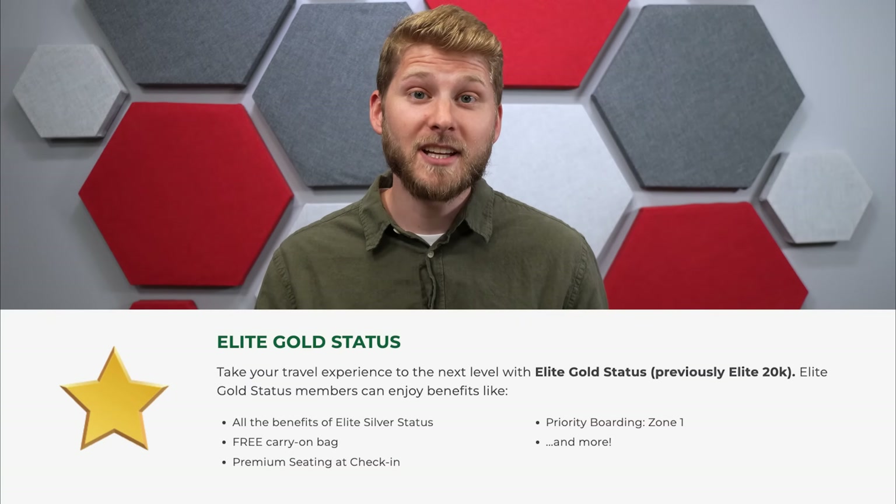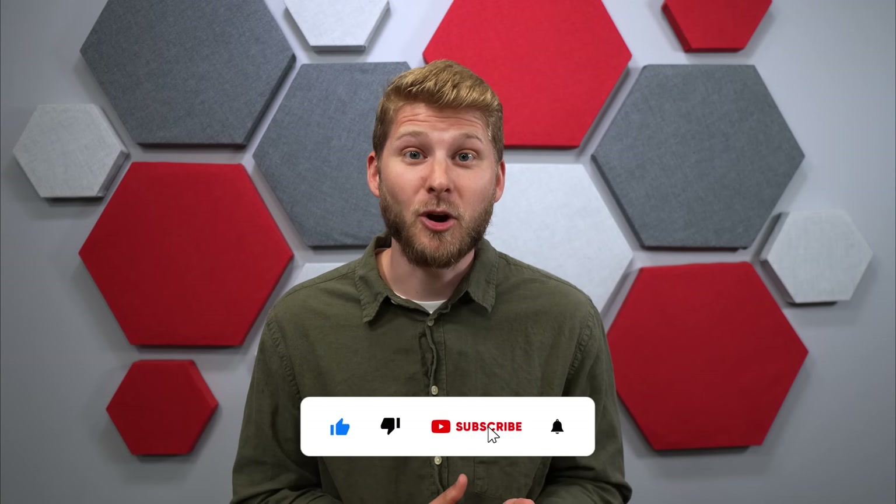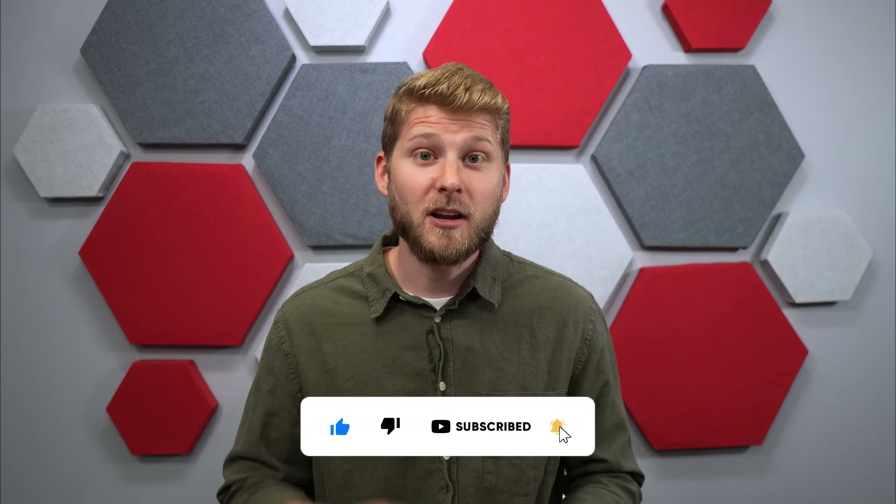Frontier's Elite status allows you to bring a carry-on as well as the bonus of picking your seat. We valued the Elite status primarily for the carry-on, because when you book last minute the cost of luggage is so much higher — averaging around $58 per luggage item. We calculated that without the Elite status we would have paid over $500 per person on our entire trip. If you plan on purchasing the Go Wild Pass, we would definitely recommend purchasing the Elite status as well.